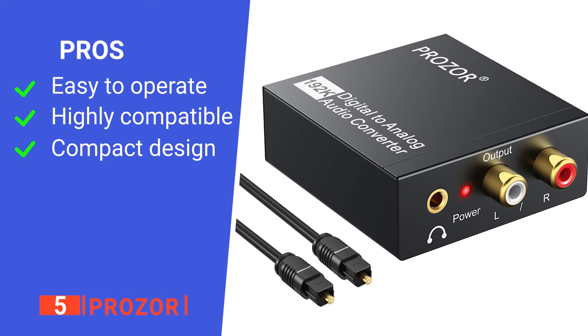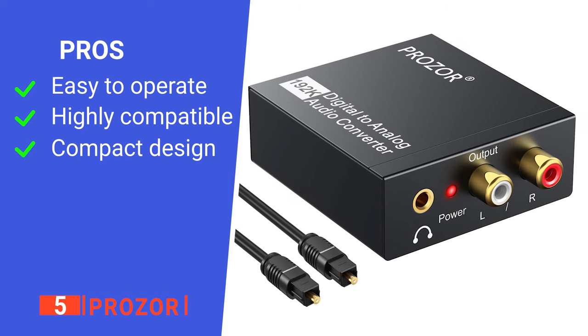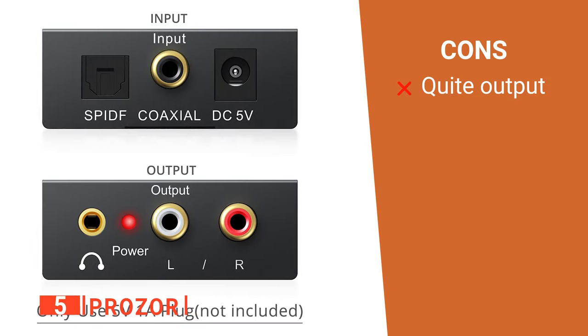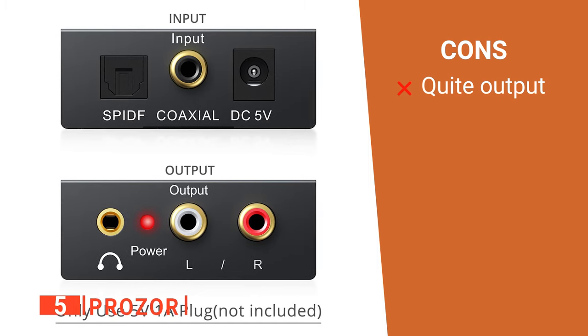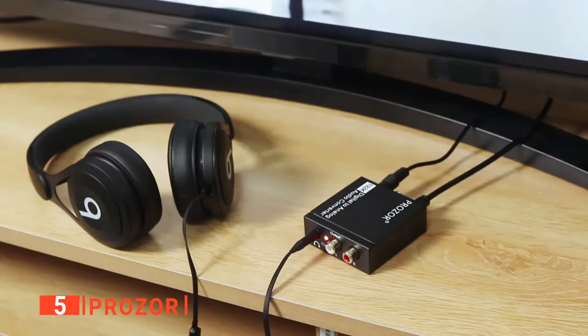Its pros are: it's easy to use, it's compatible with many devices, and it's small enough to be tucked away. However, it may have a lower volume output than with an FM receiver. The Prozor is a straightforward device ideal for anyone with multiple media types to convert.